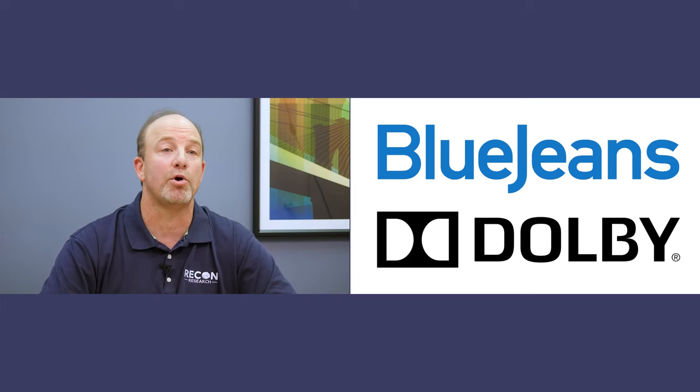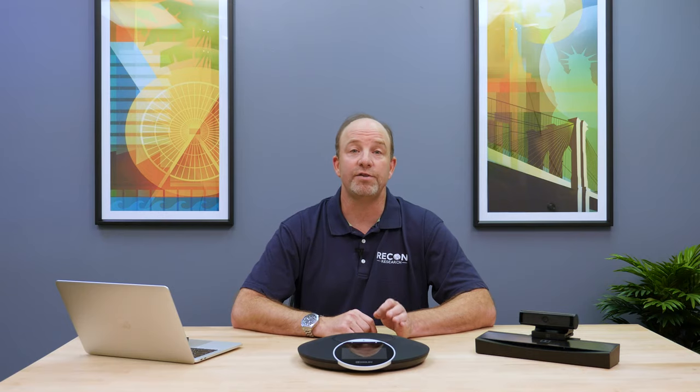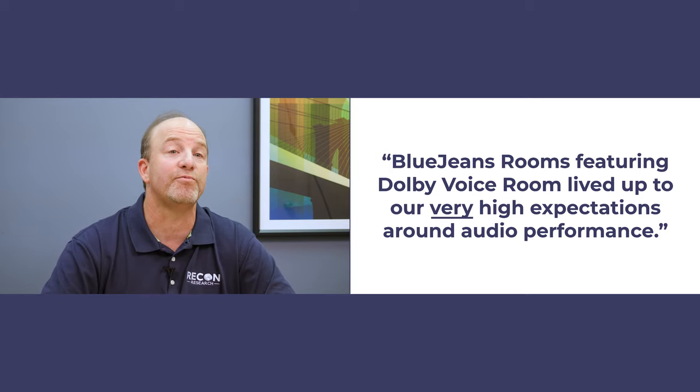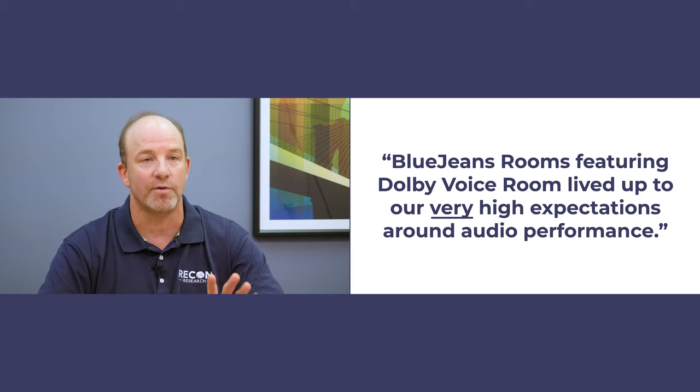Number three: Dolby knows audio. No surprises here — Dolby means great audio. That audio power made its way into both the Dolby Voice Room and the BlueJeans service. The Dolby Voice Room offers exceptional audio performance. The mic pickup is strong, and the integrated noise reduction is just what you'd expect from Dolby. Even better, BlueJeans has integrated Dolby Voice into the BlueJeans cloud. Throughout our testing, BlueJeans Rooms featuring Dolby Voice Room lived up to our expectations. And to be very clear, when it comes to audio, we expect a lot from Dolby.